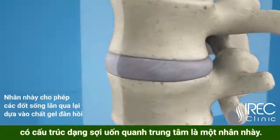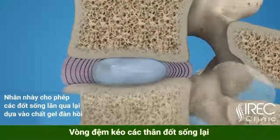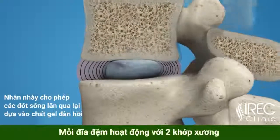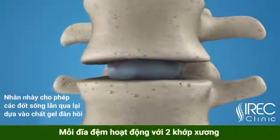Discs function like shock-absorbing springs. The annulus pulls the vertebral bodies together against the elastic resistance of the gel-filled nucleus. When you bend, the nucleus acts like a ball bearing, allowing the vertebral bodies to roll over the incompressible gel.